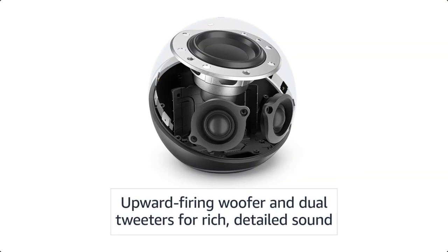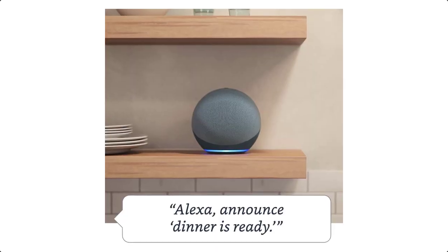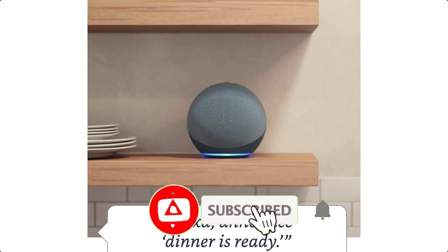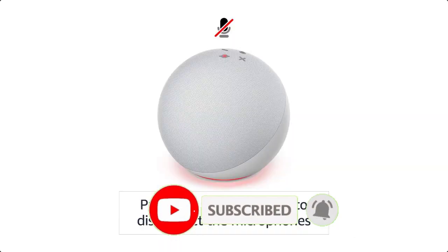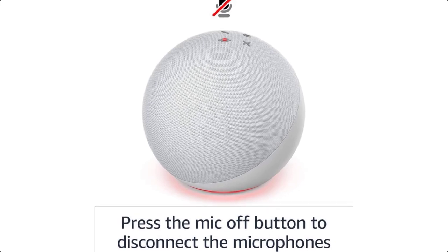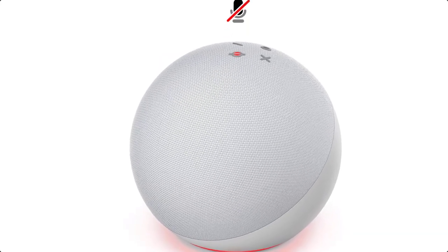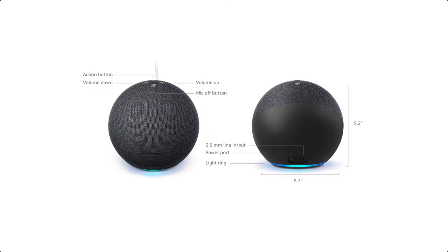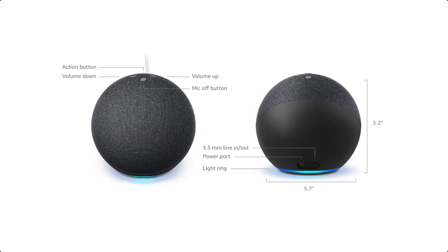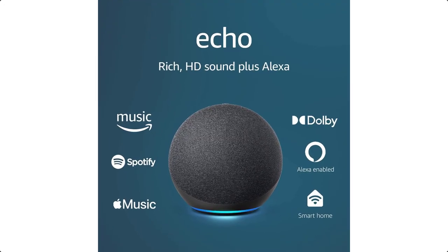Just ask Alexa to play music, answer questions, make calls, and tell you the news, sports scores, weather, and more. The built-in smart home hub lets you easily set up and manage Zigbee and Matter-compatible smart devices. Just power on compatible lights, plugs, sensors, and locks and say, 'Alexa, discover my devices.' The hub also works with select Ring smart lighting, solar lights, and bulbs.